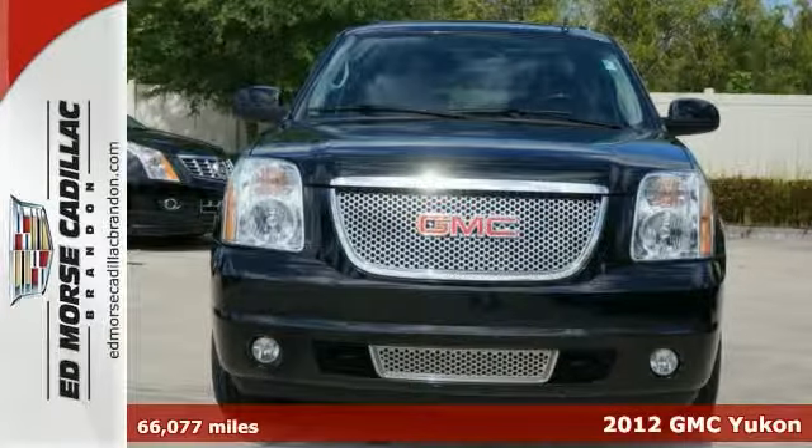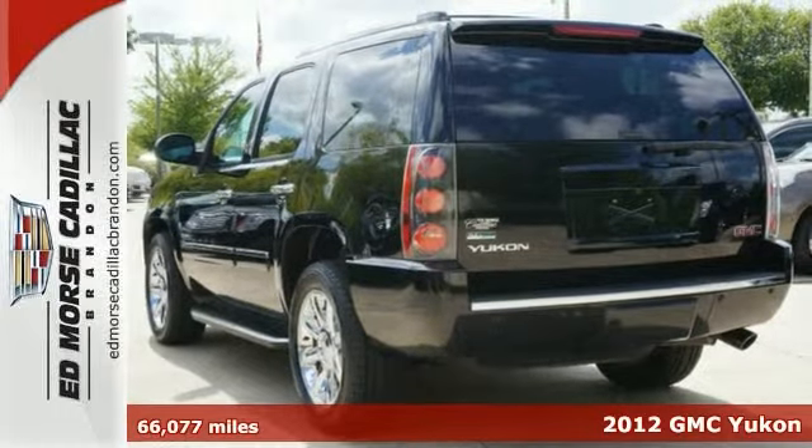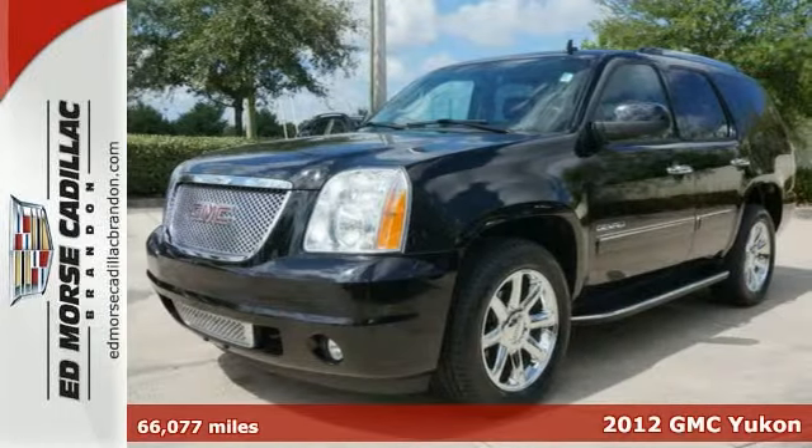In this 2012 GMC Yukon Denali, enjoy every drive with prime features like Bose sound system, dual zone climate control, rear air conditioning, and a remote starter.